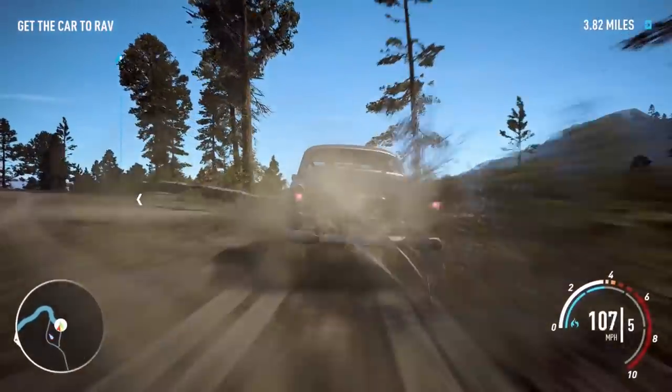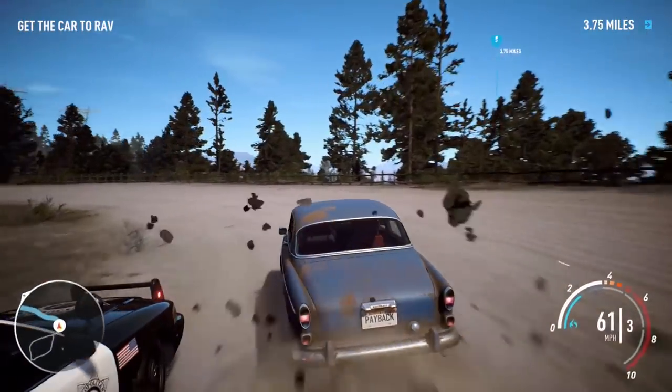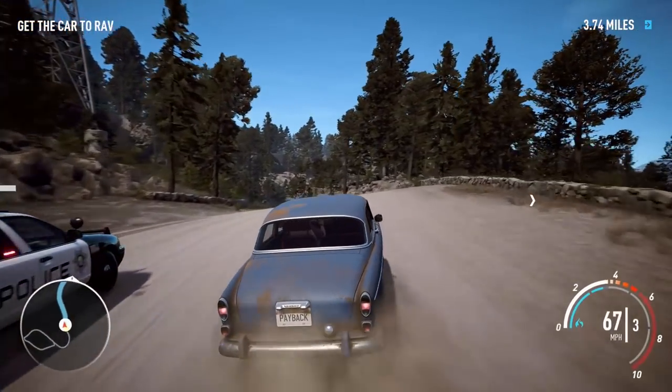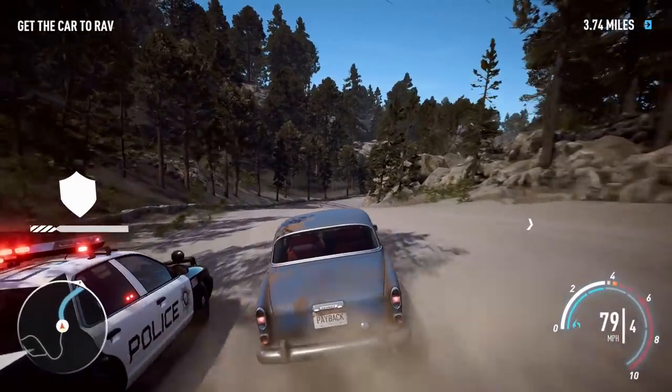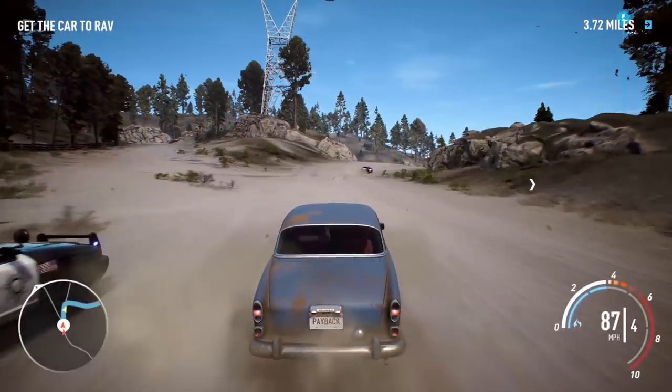Oops, excuse me, coming through. Ouch, that hurt a lot. I've not played this Need for Speed for a little while — I haven't played the old Need for Speed Most Wanted, made a lot of fun. But we're back to Payback. We've got a brand new vehicle, we can customise this car as well, which is very exciting.